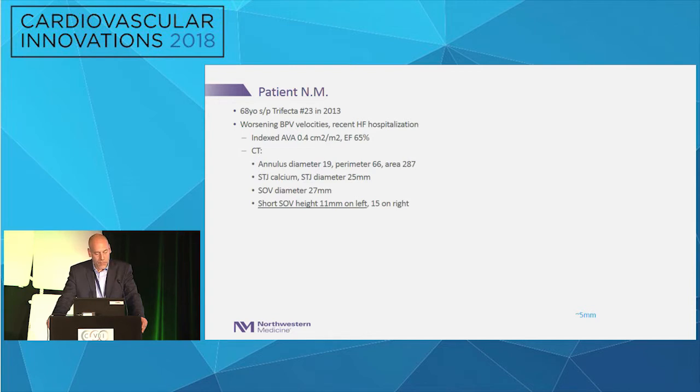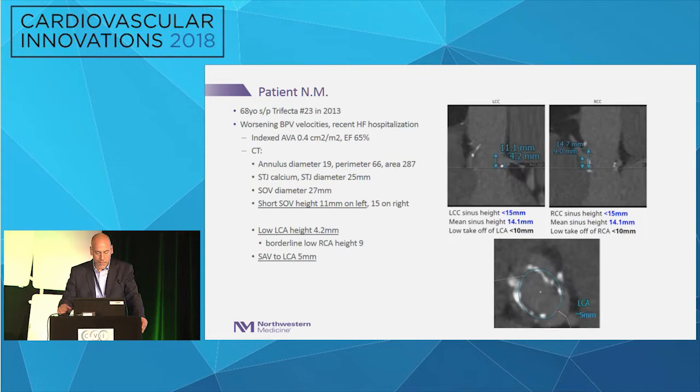Indexed aortic valve area is 0.4 with an EF of 65%. We evaluated him for TAVR instead of redo surgery. He had a CT scan showing an annulus diameter of 19, perimeter 66, area of 287. There was some STJ calcium — not bad. STJ diameter was 25, sinus diameter 27 millimeters. Short sinus height of 11 mm on the left and 15 on the right. Low left coronary at 4.2 mm, right at 9. Prosthesis-to-left-coronary distance was 5 millimeters.